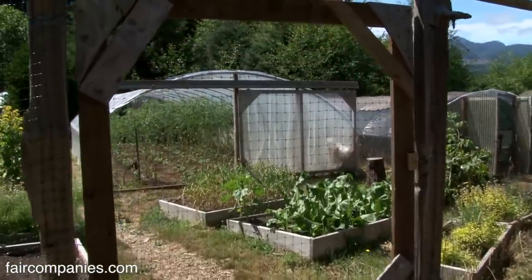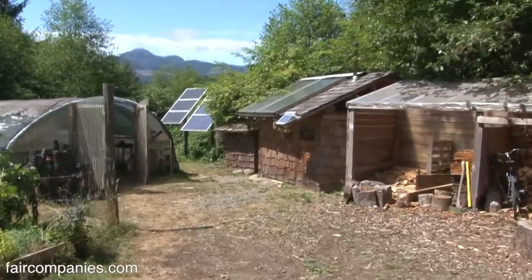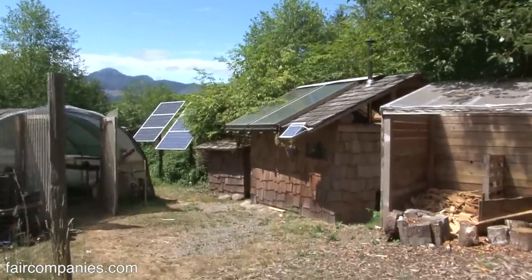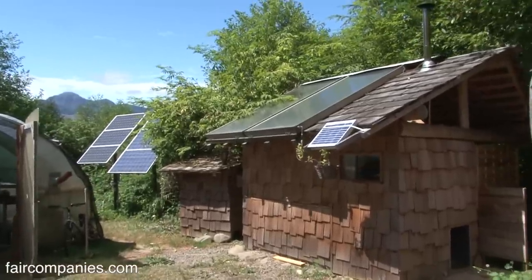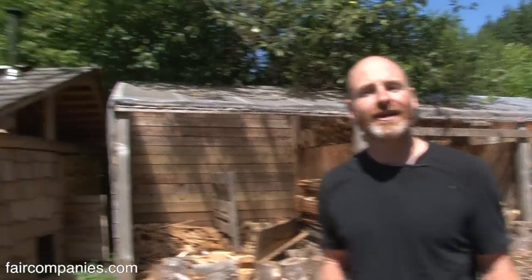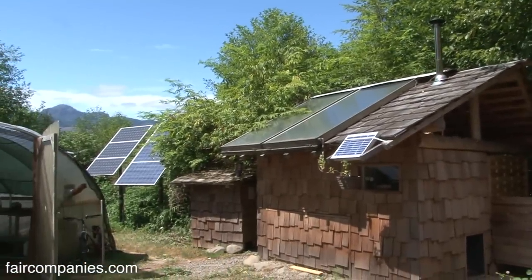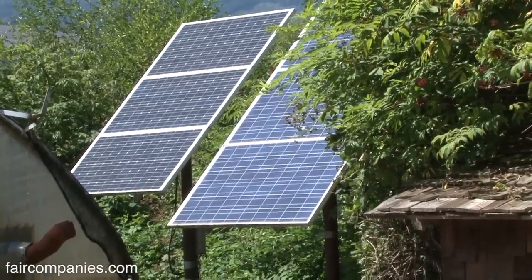We're completely off the grid, which means we don't run on much propane or auxiliary inputs. We have a couple of solar photovoltaic panels supplying about a thousand watts when the sun's shining, and a micro hydro generator that spins in the creek. Together those give us about four kilowatts of energy a day at full force. In winter we run off wood and hydroelectricity; in summer off photovoltaic and solar hot water.